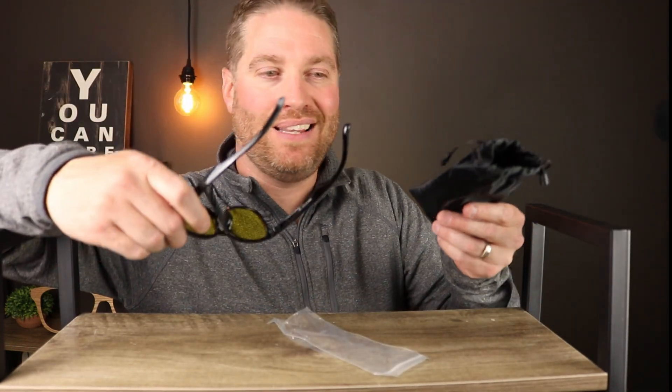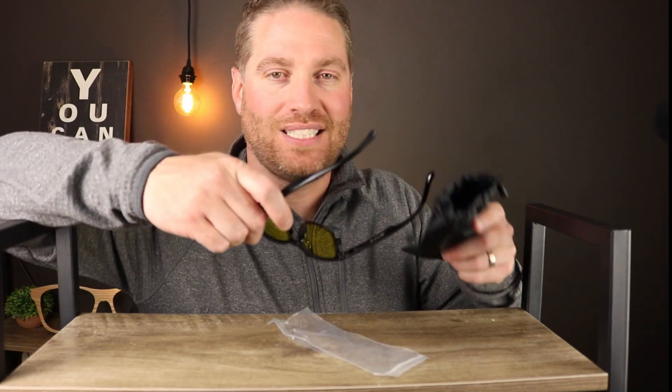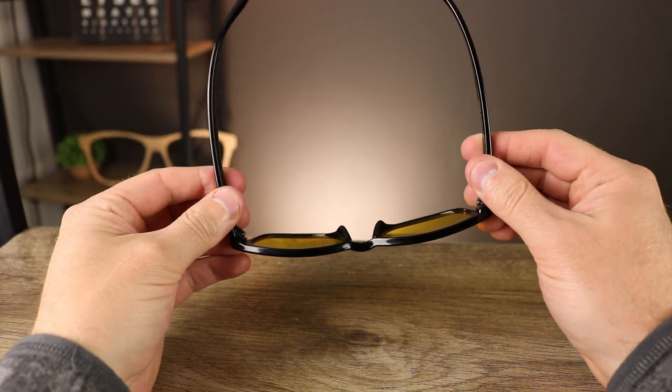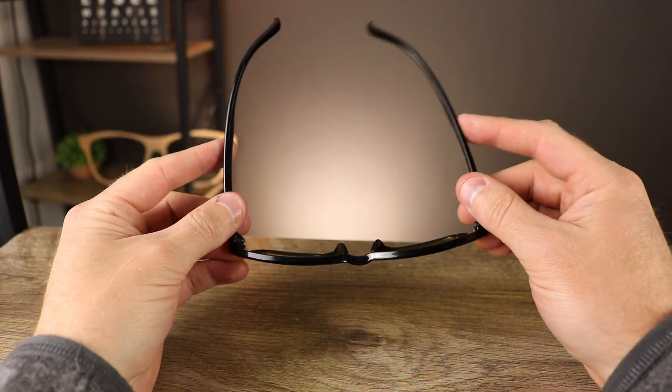These glasses came in a really cheap plastic bag. The actual frames themselves are not the best quality — if you can hear that screeching, it feels like I'm actually going to break these glasses within a couple of days.